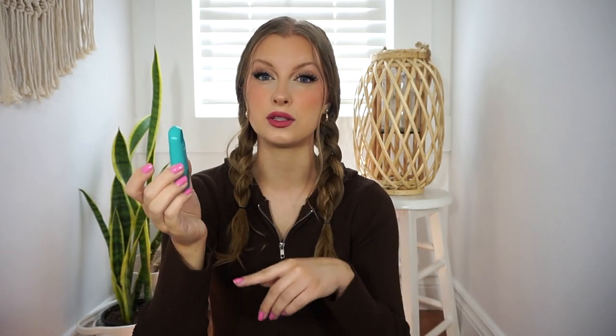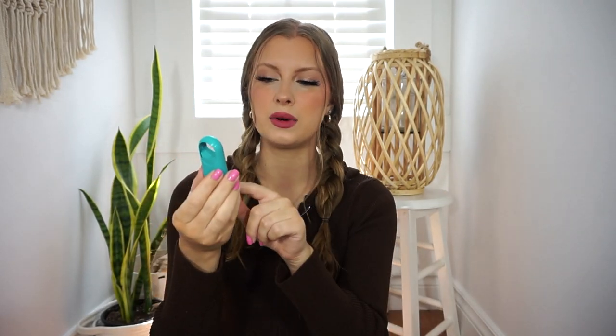Speaking of gum, I also have a breath spray in my bag. I got this at the dollar store but it is from the brand Listerine. These are really neat — great for times where you don't necessarily want to chew gum, or if you just had a coffee and want to get that taste out of your mouth. Just give it a couple sprays and you're good to go. I think this one is Cool Mint or Spearmint. Mine has a spring that popped out but it still works.